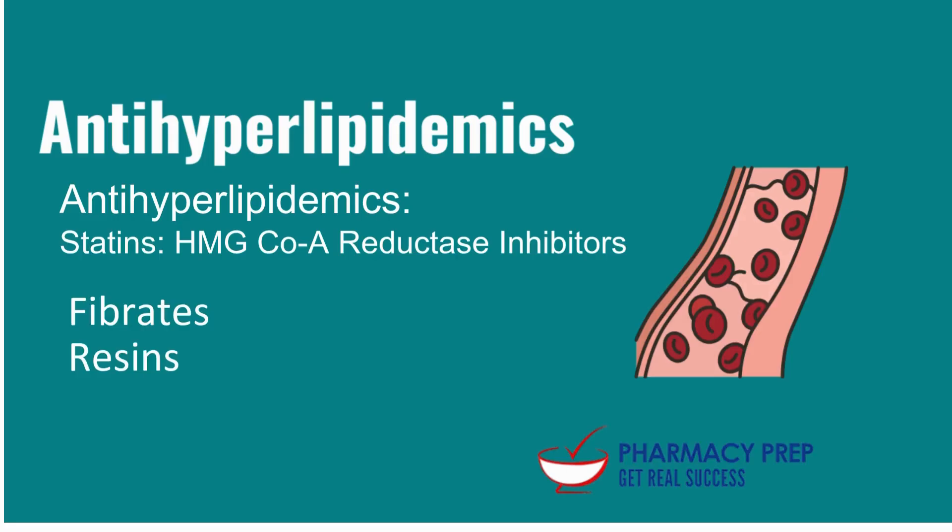Now let's pull out the high-yield points about how different heart drugs should be taken relative to meals. Getting these details right isn't just about ticking boxes — the source makes it clear this directly impacts how well the medicine gets absorbed, how effective it is, and even side effects you might feel. The source covers statins, ACE inhibitors, beta blockers, diuretics, antiplatelets — the whole gamut. The first thing that jumps out: it's definitely not one-size-fits-all. What works for one drug, even in the same class, can be the exact opposite for another, and the reason why can differ too.